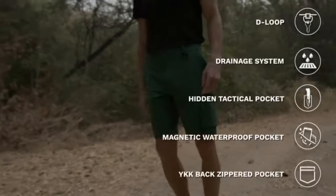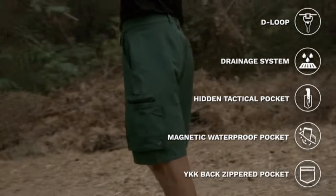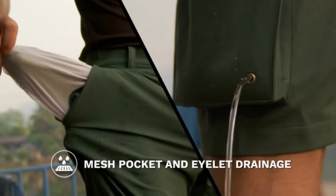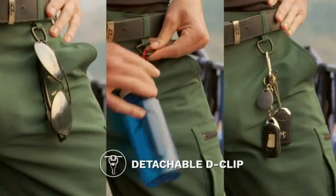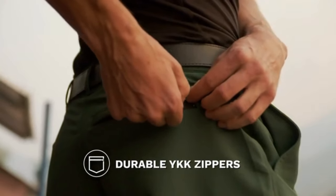Irontide shorts will prepare you for all your adventures with its diverse set of features: five thoughtfully designed pockets to ensure your essentials are always accessible, a built-in drainage system to ensure water stays out, a hidden pocket to store tools, a detachable D-ring to clip everyday items, and durable YKK zippers throughout.